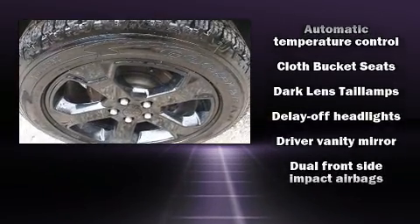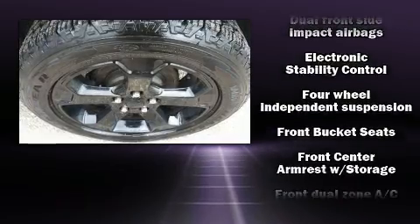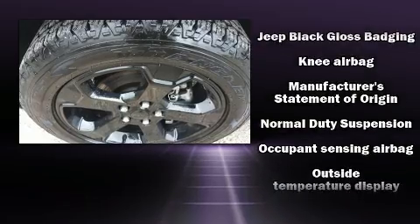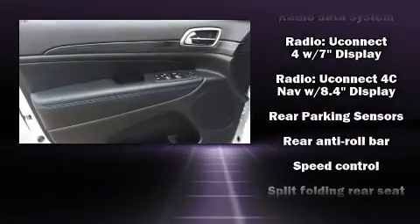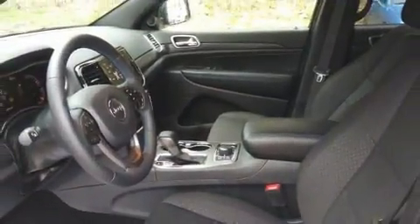Jeep also prioritized safety and security with features such as Dual Front Impact Airbags with Occupant Sensing Airbag, Front Side Impact Airbags, Traction Control, Anti-Whiplash Front Head Restraints, Ignition Disabling, and Four-Wheel Disc Brakes with ABS. Brake Assist Technology provides extra pressure when applying the brakes.